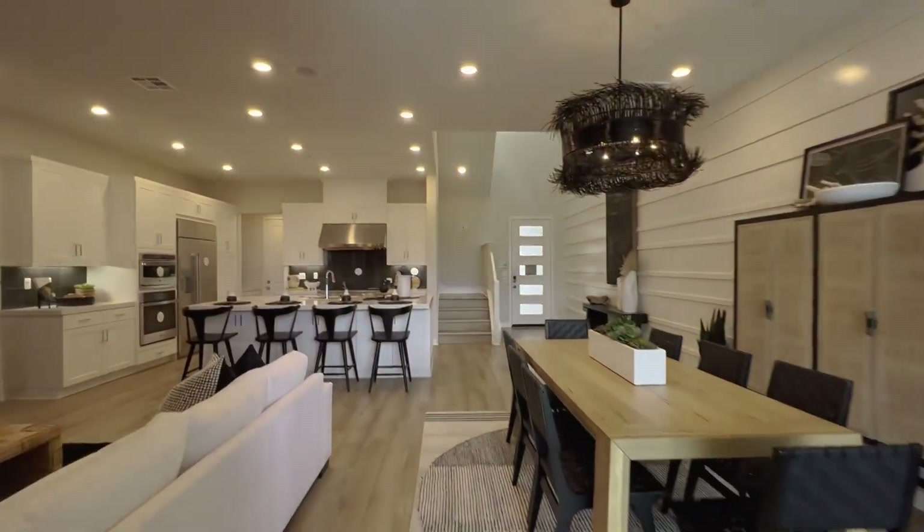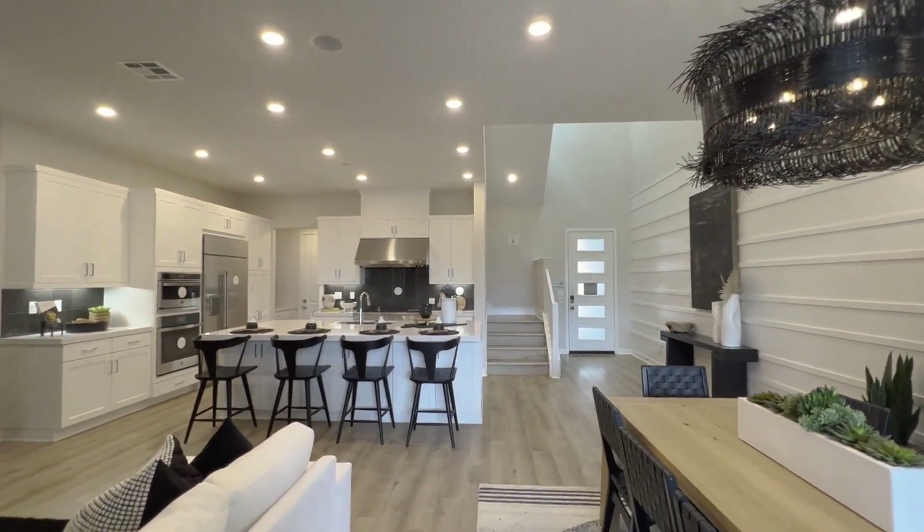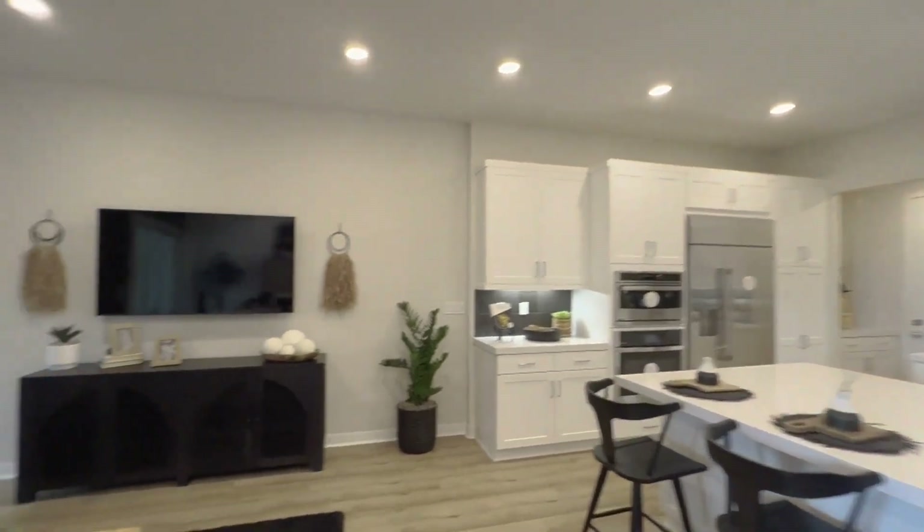This is the only residence with a backyard, so that is a huge plus when it comes to Residence One.